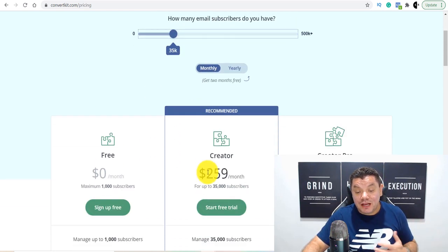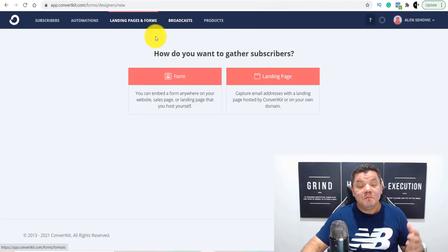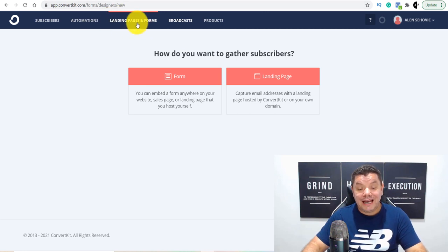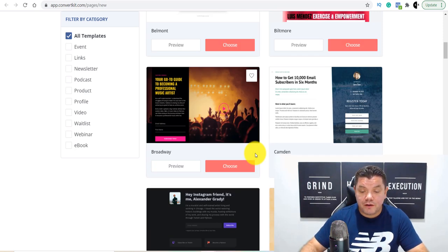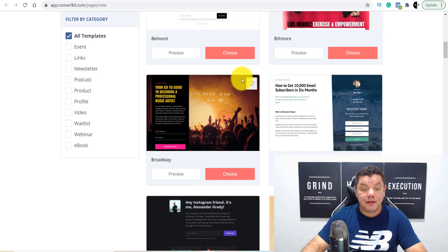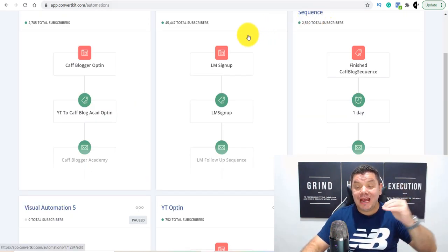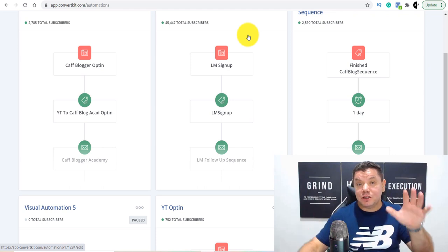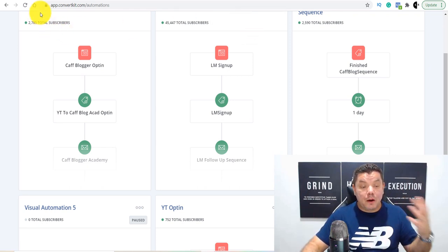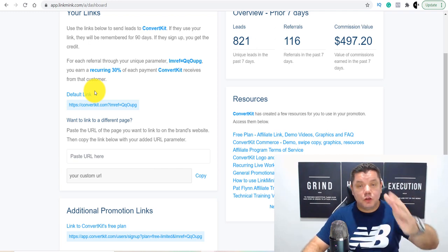There are people who signed up under my link two years ago and I still get 30% every single month. As they move up — getting more and more subscribers — I make more and more money. If they get to 35,000 subscribers, you'd be getting 30% of $500 every single month. When you sign up as an affiliate, you can start to promote your link, and anybody that clicks and signs up, you make money with affiliate marketing.